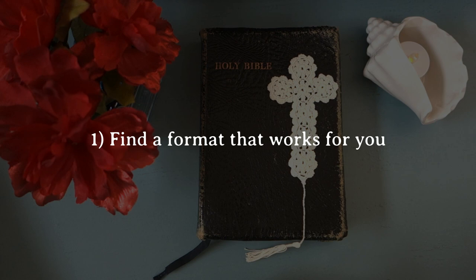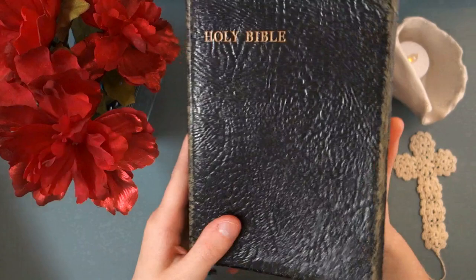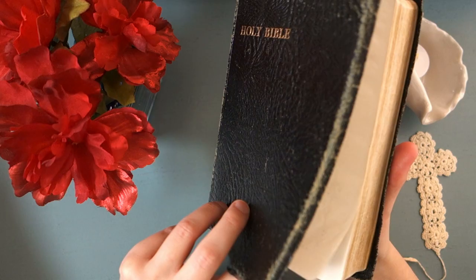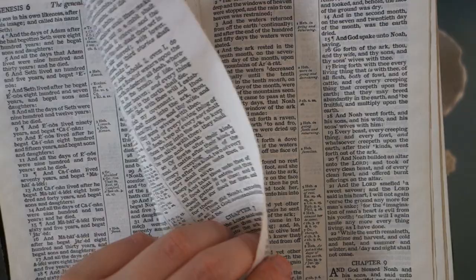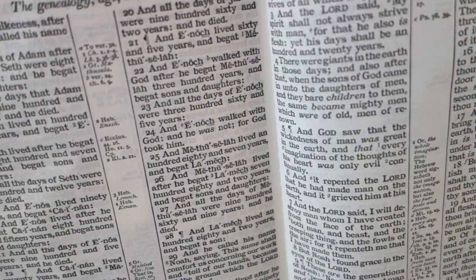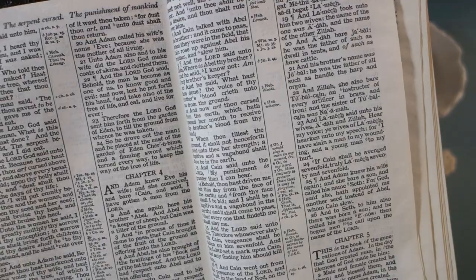I'm going to show you one of the first Bibles I ever read. This is a King James Version — it's a very beautiful presentation. But one challenge I've had with this Bible is that it's got pretty dense text and the columns are very, very small. It's also a pronunciation Bible, so it's got all of the names with their pronunciation markings. It's a great book if you're wanting to learn how to pronounce the names or just wanting a more beautiful presentation.